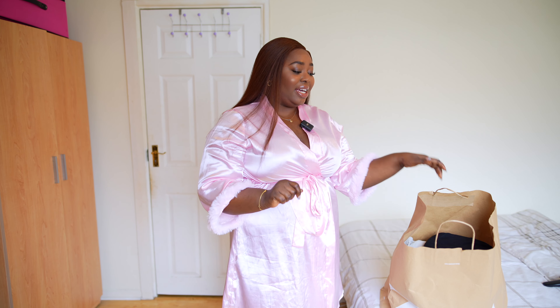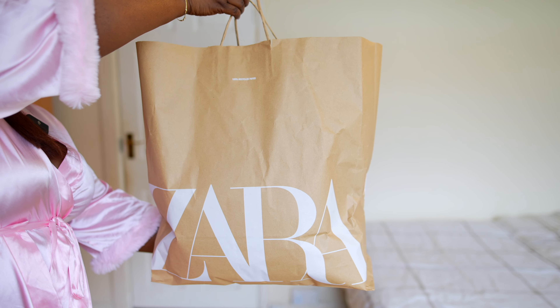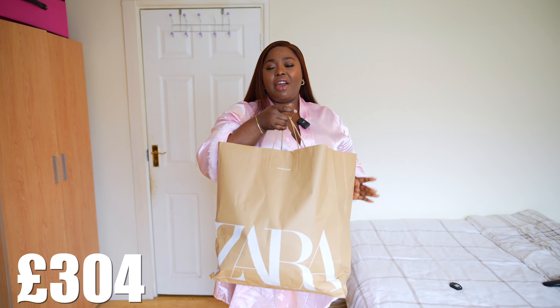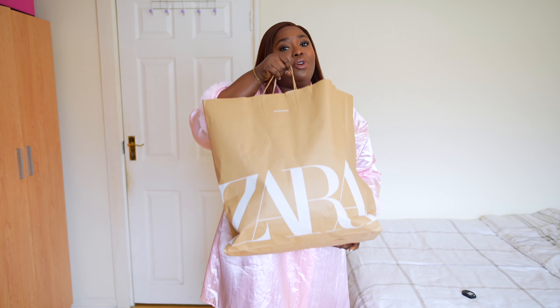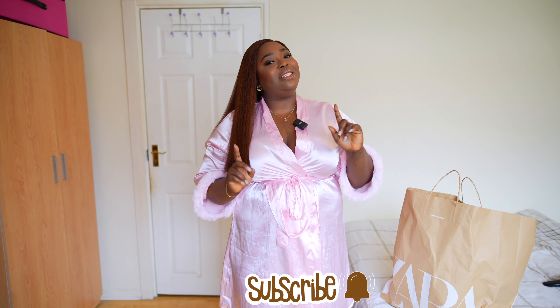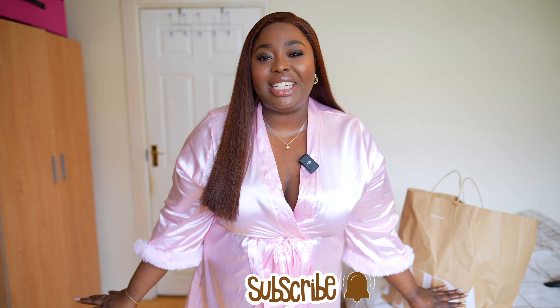Hey y'all, another day another haul — today is all about Zara. The total cost of this haul is 304 pounds, which in naira is about 365,000 naira. But don't start calculating because I did not get all of these at once — I've been piling up for this haul. I got some things in the UK and some from Nigeria. For those seeing me for the first time, hi, my name is Chantelle. Please subscribe and turn on the bell icon so you're the first to get my notifications. Let's just get into the haul!